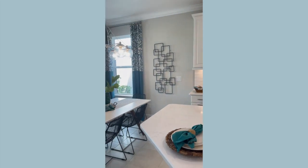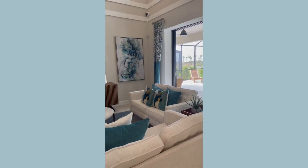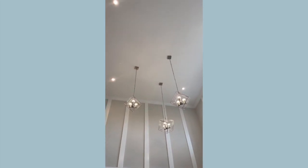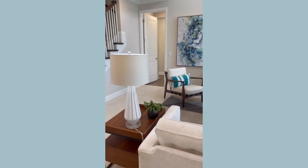Over here we have a nice sitting area as well — kind of an eating kitchen area. And this is what I love: if you look up right here, we've got nice open space. It's a two-story great room, which is stunning. I love that — you don't see that a lot here in Florida. So this is a nice touch to this home.